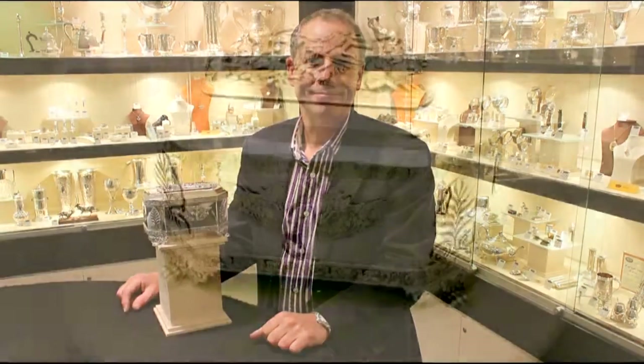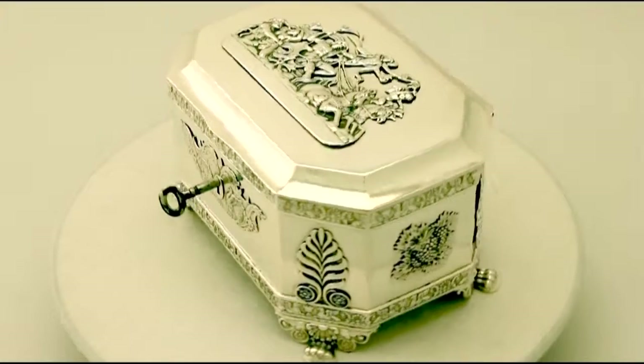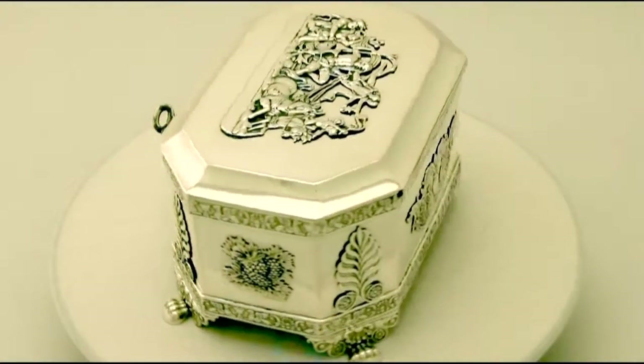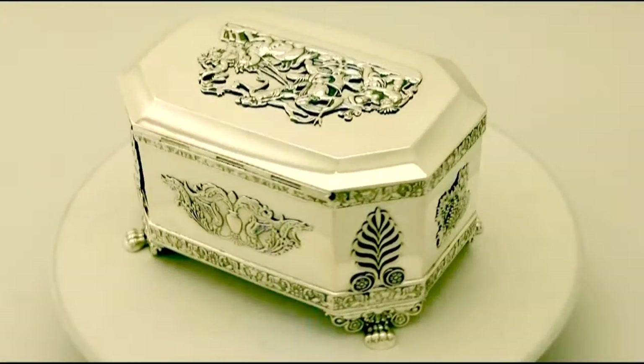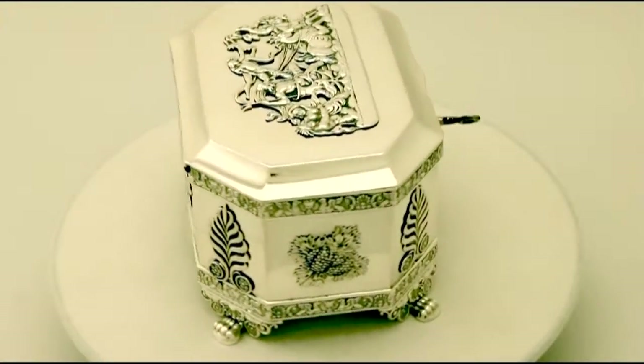Hello, my name is Andrew Campbell, welcome to AC Silver. This fine and impressive antique Polish silver locking casket in the Regency style is quite an exceptional example.